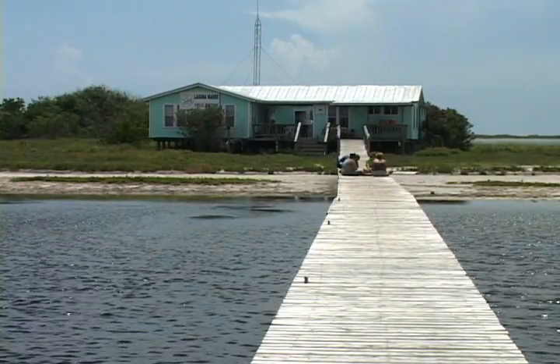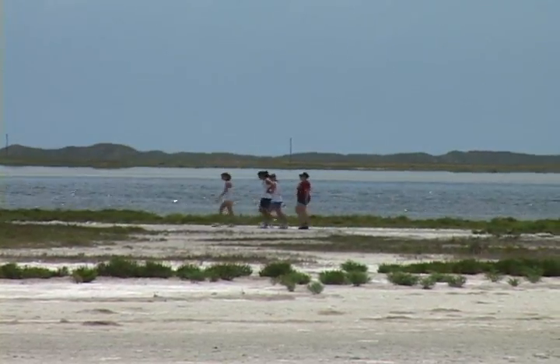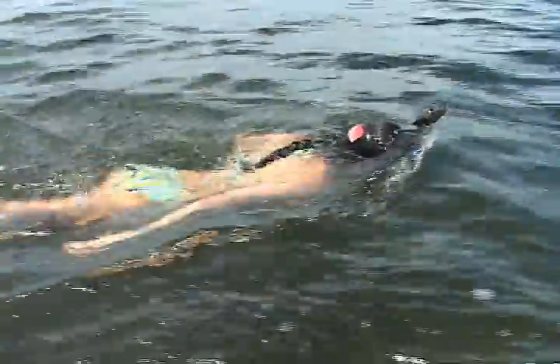This area — the field station is on an island in a unique area of the Texas coast called the Laguna Madre. It's a hyper-saline lagoon. There's only two or three of them in the world. It's one of the best places to study seagrass beds and also waterfowl and wildlife.